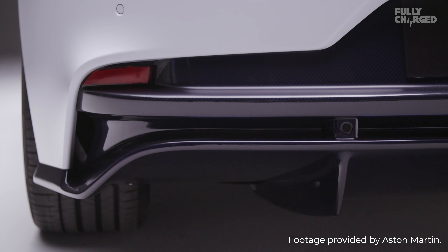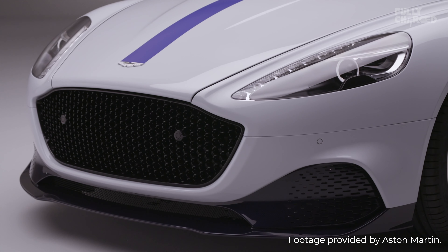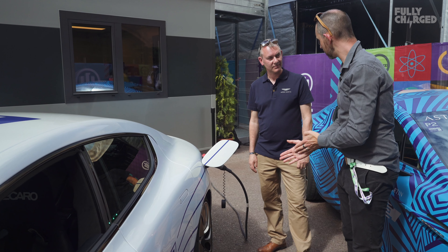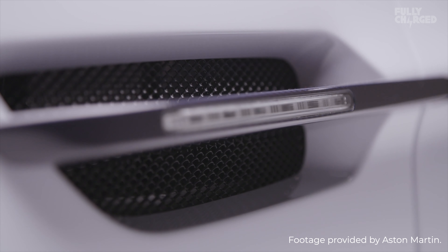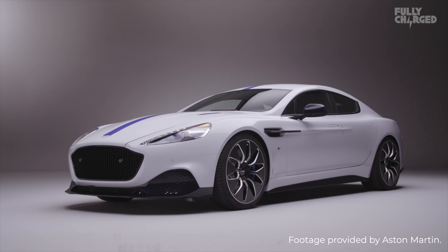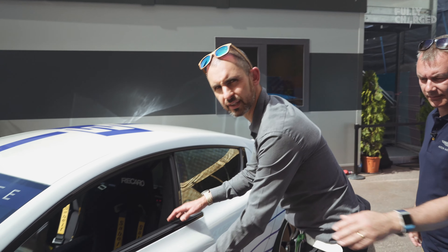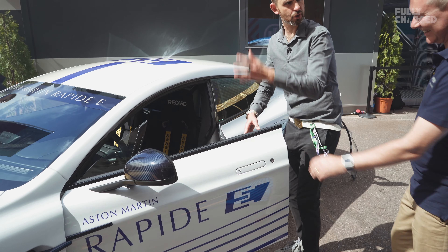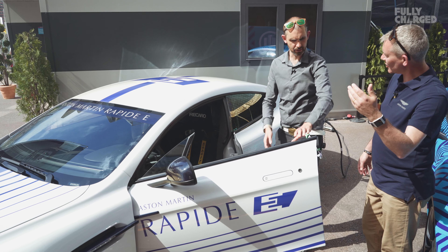Around the back — one of my favourite parts of an Aston, the rear end. This is where our 800-volt inverter is. This is the first time in public that a production 800-volt electrical architecture car has been seen. We took that decision to give us quicker charging and greater mass efficiency.